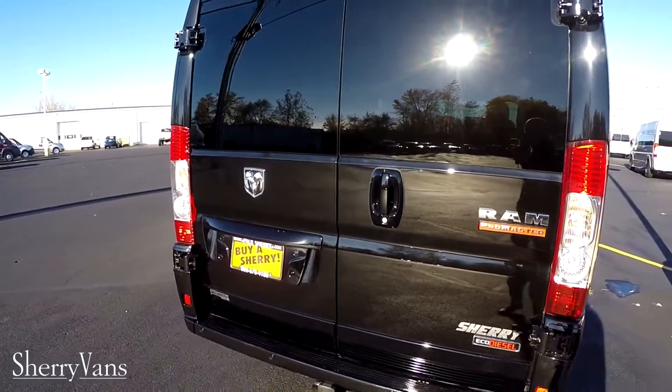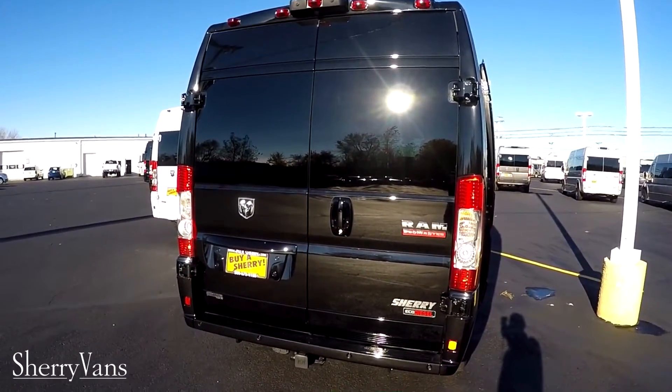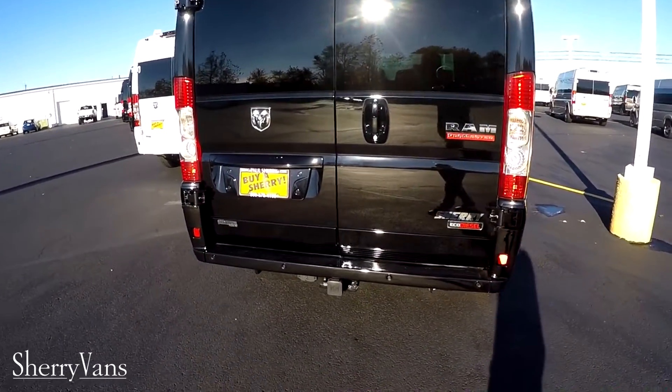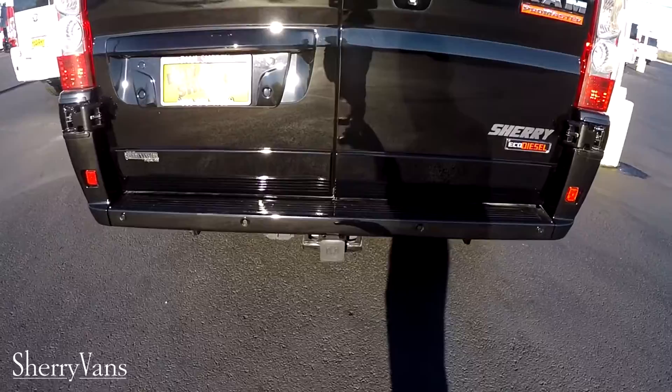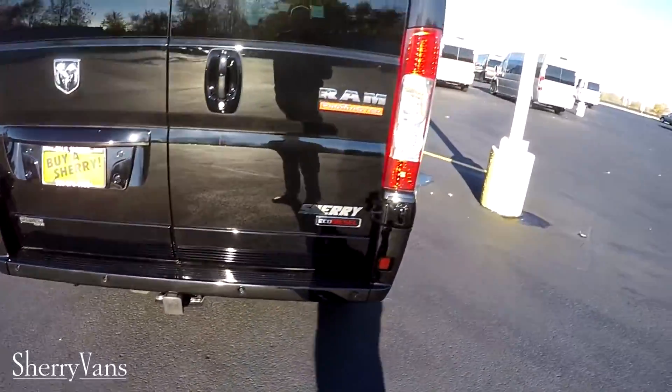This van also features traction control, rollover mitigation — which is very important in a high-profile vehicle — and hill start brake assist. Also this van is equipped with the factory tow package, and this van can safely tow up to 5,100 pounds.